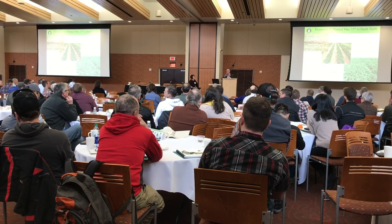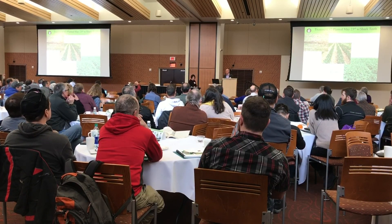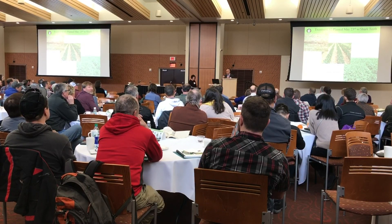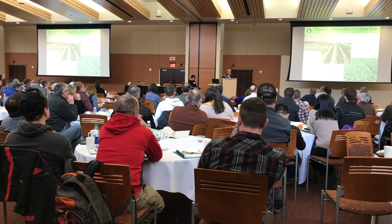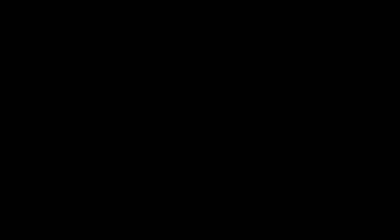Those were the Yedder Shark Teeth residue managers — they were set just so they were touching the mulch. We had so much residue that we had to drop them slightly to move some of it and give the planter a chance to get seed in the ground. I'll let Aaron jump in here now. Thank you very much.